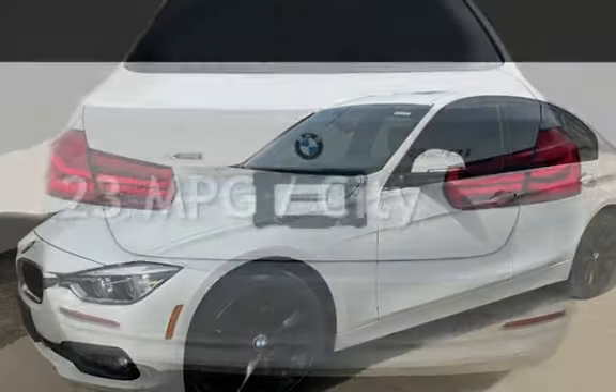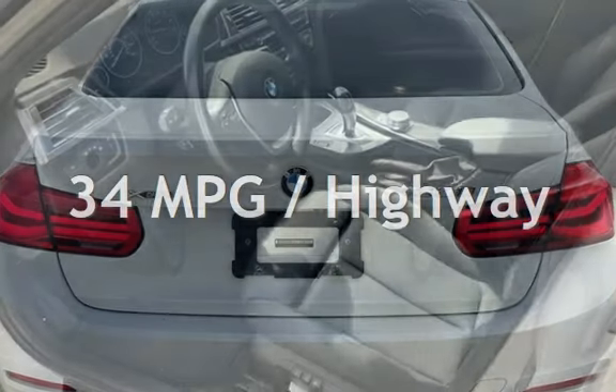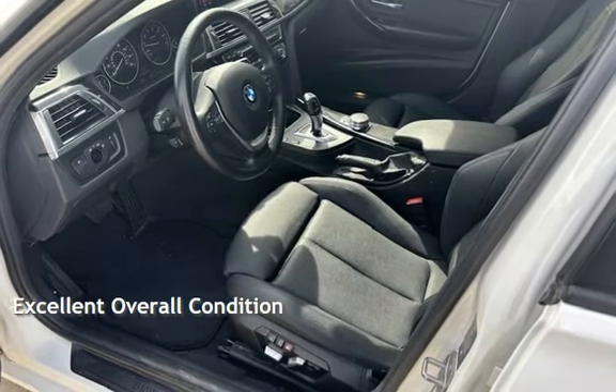Estimated fuel economy for this vehicle is 23 miles per gallon in the city and 34 miles per gallon on the highway. This vehicle is in excellent overall condition.